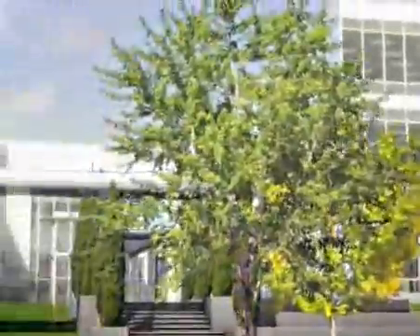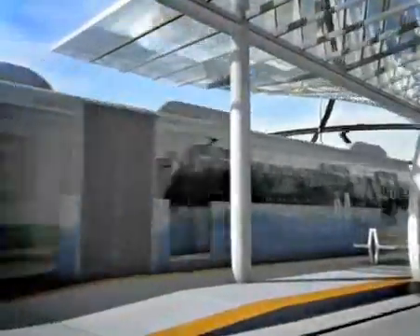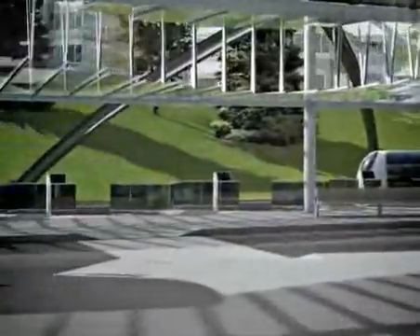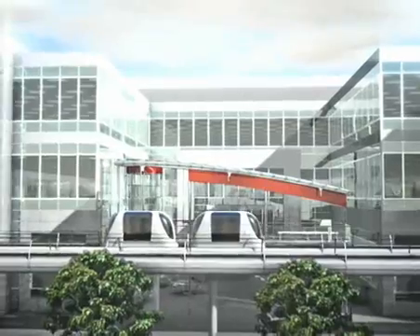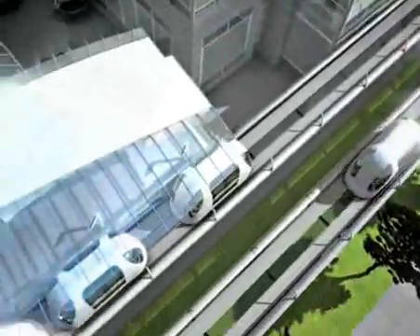ULTRA is well-suited to serve offices and airports, blending in easily with modern architecture. ULTRA makes transit and carpooling more effective, connecting a single train station to 30,000 desks. Stations are on a separate track from the main track, so that stopped vehicles do not interfere with the free flow of passing traffic.